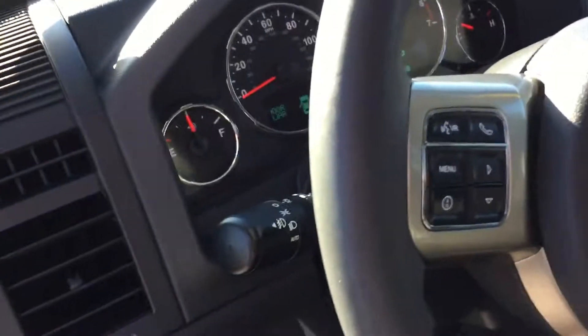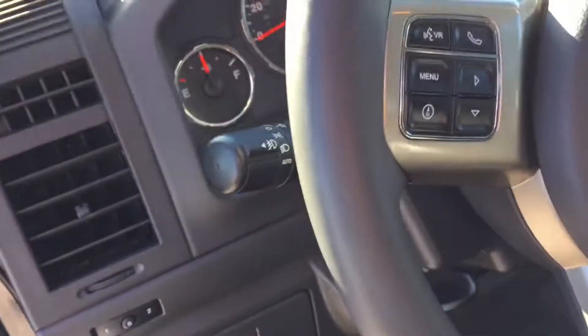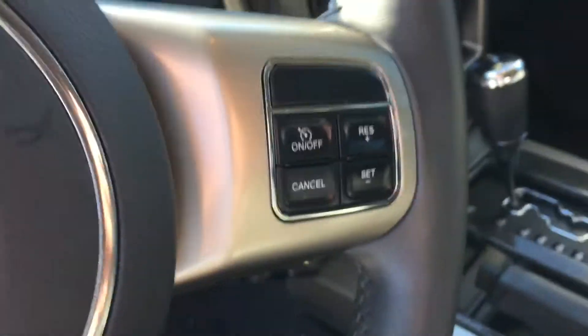Front, as well as a big 8-inch screen there with all your radio controls. Bluetooth controls on the steering wheel — you can hook your phone up to it, make phone calls that way. And your cruise control, of course, is up there as well.